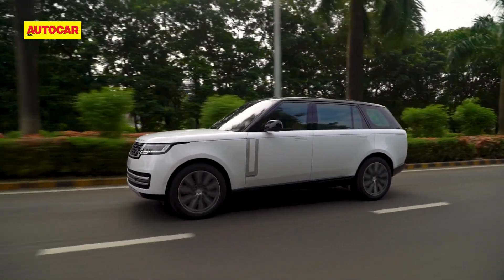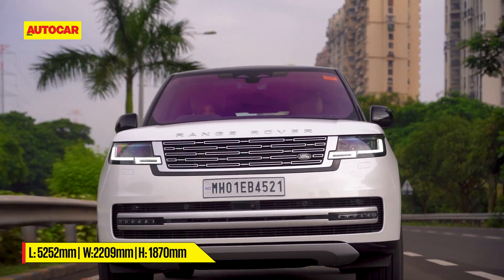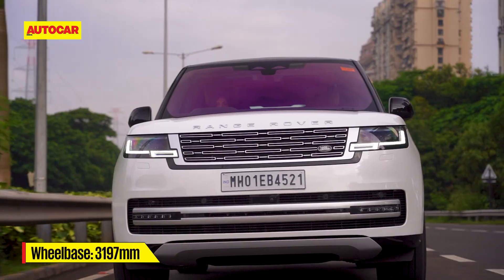The extended wheelbase variant is massive in its proportions — just over 5 meters long, 2.2 meters wide, and 1.8 meters tall. The wheelbase for the extended wheelbase version is 3.2 meters long, and that's good news for passengers.